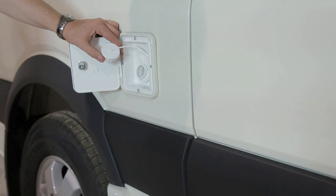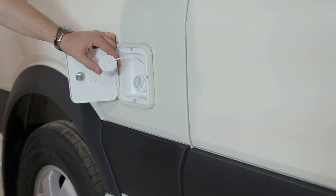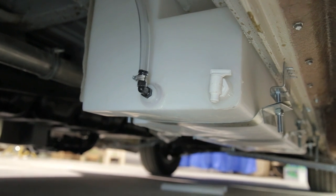To drain your fresh water tank, or if you notice things dripping underneath your coach, go directly below your water fill on the back side of the water tank.